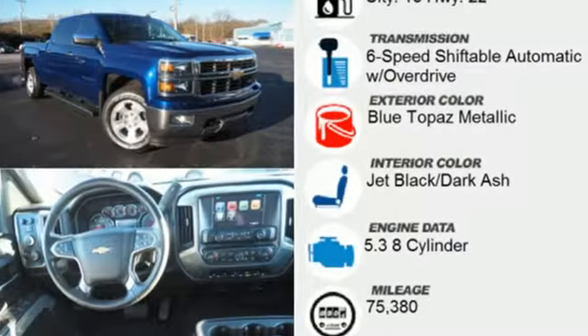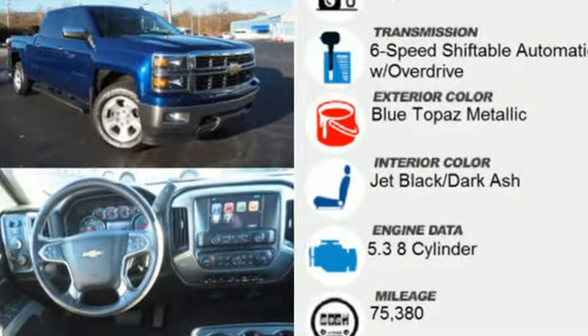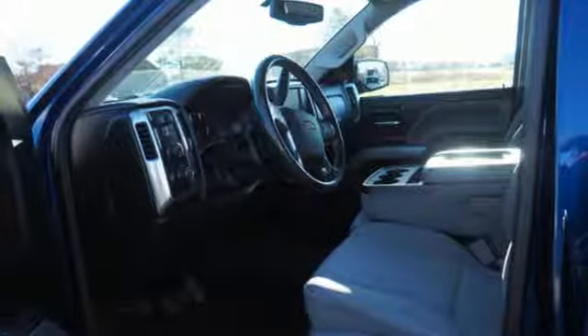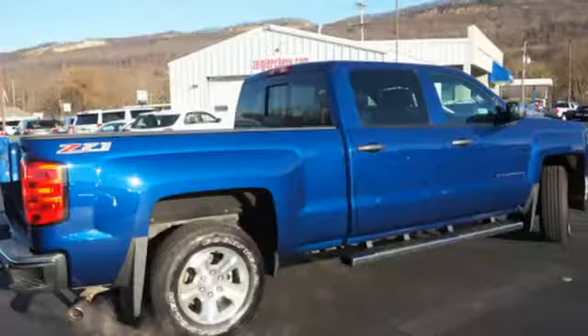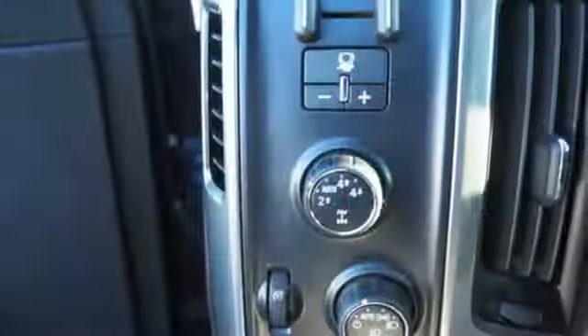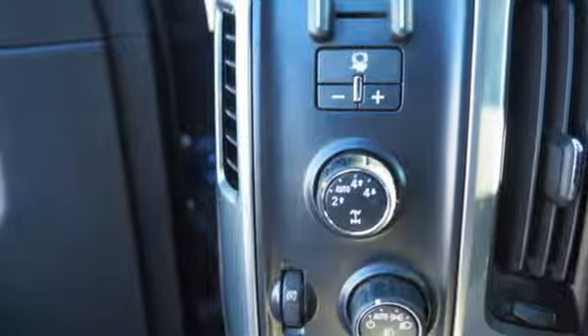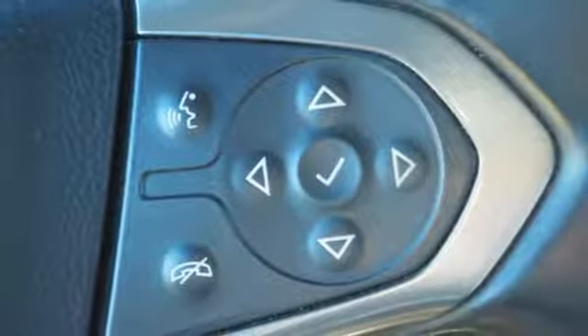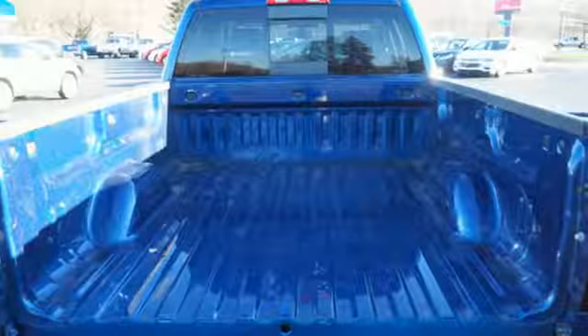A great vehicle is comprised of great features like these: external memory control, power heated mirrors, dual zone climate control, rear parking sensors, remote engine start, front heated split bench seats, V8 engine, trailer brake controller, electronic shift on the fly and automatic transmission.